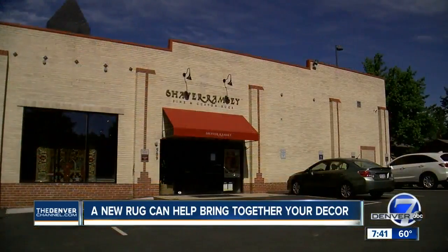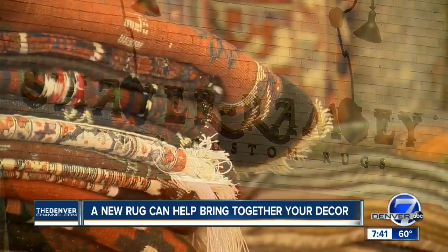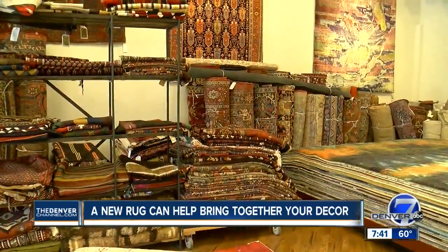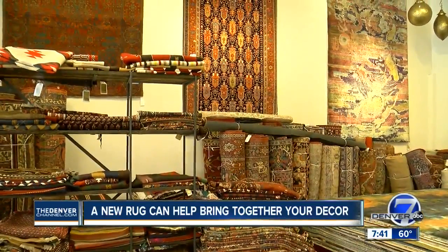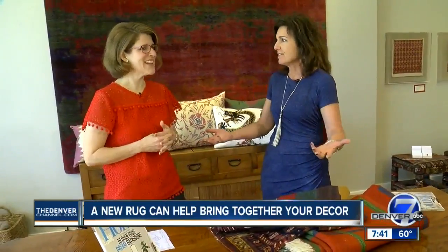Shaver Ramsey's been here for 42 years in the Denver community, and they carry the most beautiful rugs. We're just off 6th Avenue in Cherry Creek at their new location, and it is stunning. You're going to see some of these incredible rugs, but the thing you need to understand about something like this for your home is: this is an investment, and it's a piece that you can actually use. I know you and I both have kids — I have a dog — and in talking to Paul Ramsey, one of the owners, I was worried about red wine and dog prints.